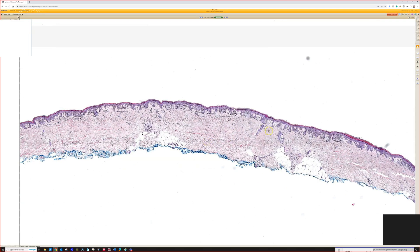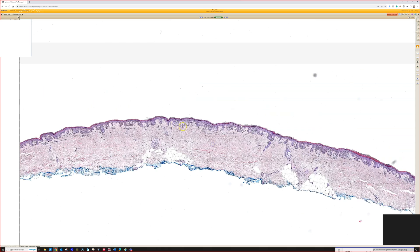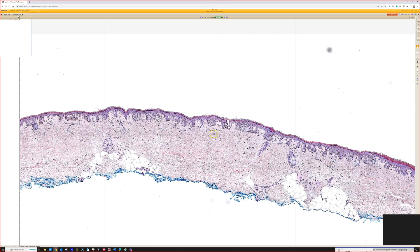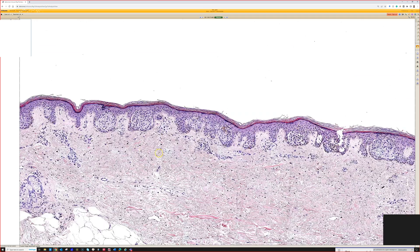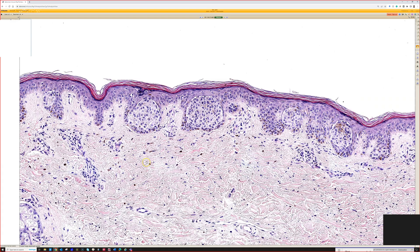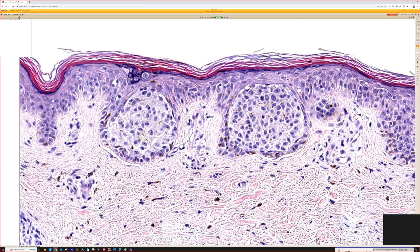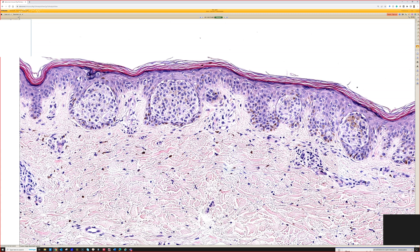Case 37 at low power looks like a dysplastic nevus. It's got nice bridging nests, good nesting, and not much pagetoid spread or single cells. But this is an older patient with some solar damage elsewhere in the slide. Even though it looks nested, the cells are pretty atypical — big nucleoli, large atypical nuclei.